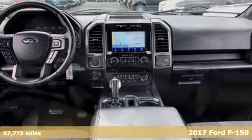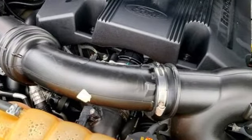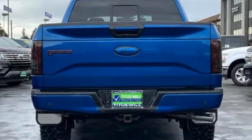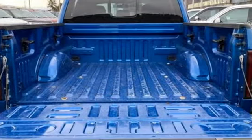It comes nicely equipped with features you'll love: twin-turbo V6 engine, four-wheel drive, engine auto stop-start feature, trailer brake controller, integrated navigation system with voice activation.